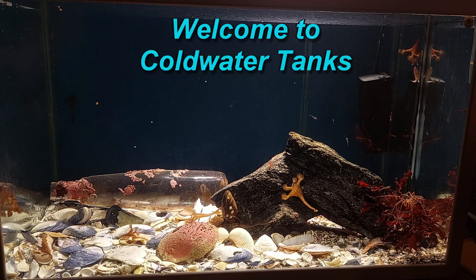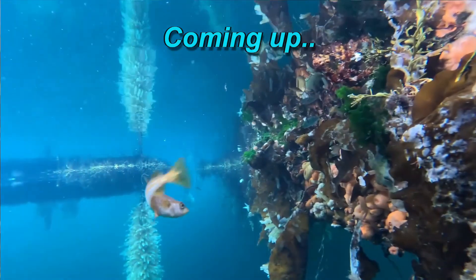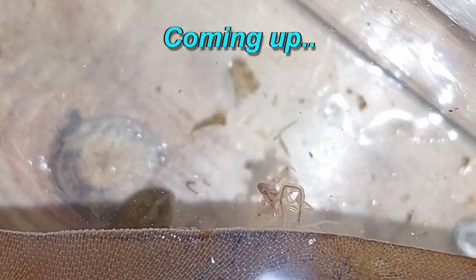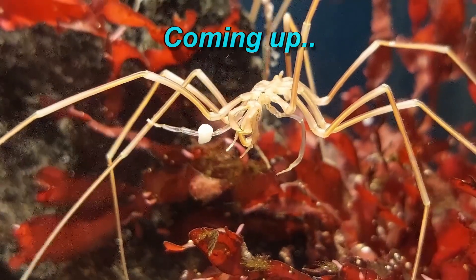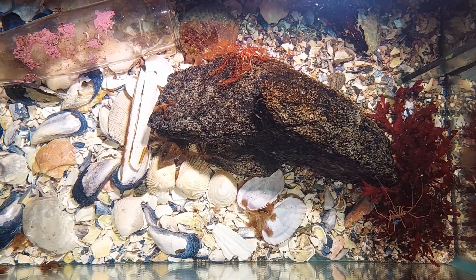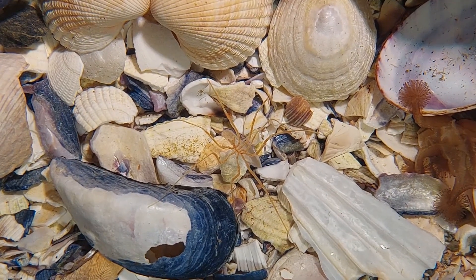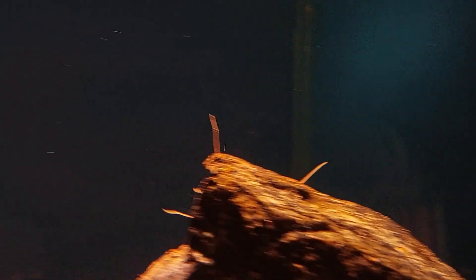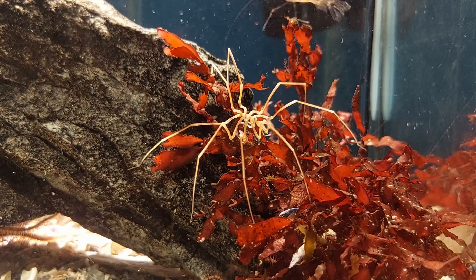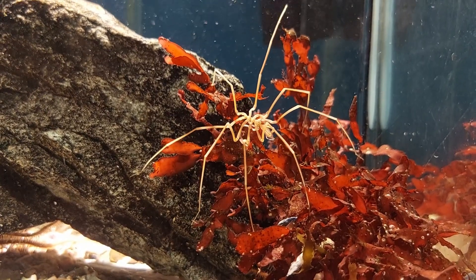Hi everyone, I'm Simon and welcome to Coldwater Tanks! Some of you might remember I recently posted a video from my newest tank, a little 70 liter tank made with my clingfish in mind, but also inhabited by some of my most favorite inverts, like a sea spider, feather star and more.